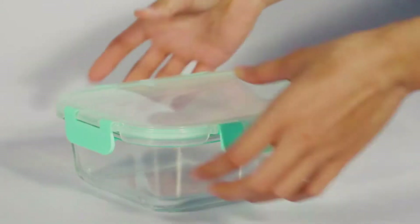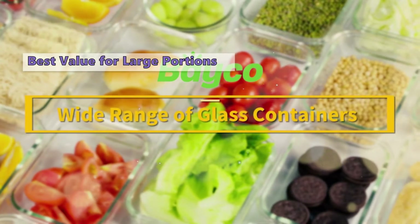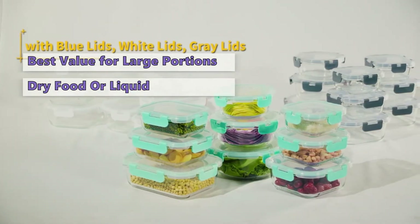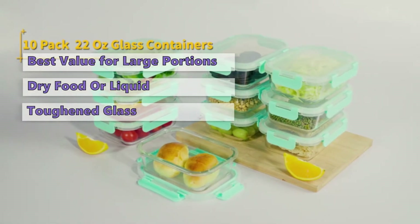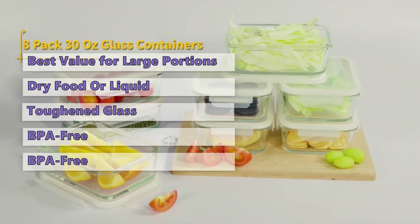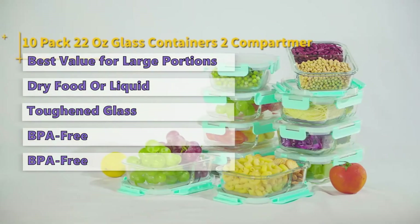We start the list with the BAYCO glass food storage containers with lids. If you need many storage containers, this is a good option. The BAYCO 24-piece glass food storage set will hold dry food or liquid. They are high quality containers made from toughened glass that won't break or oxidize. The clear containers are easy to see through, and the BPA-free lids will keep your food fresh for days. The containers themselves are BPA-free, odorless, and stain-proof. The wide mouth makes it easy to fill with mashed potatoes, pasta, or any other food you want to store.